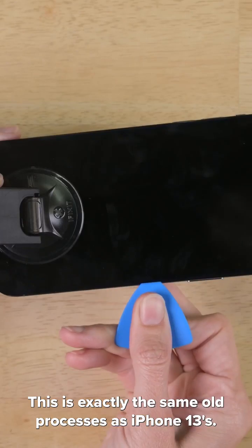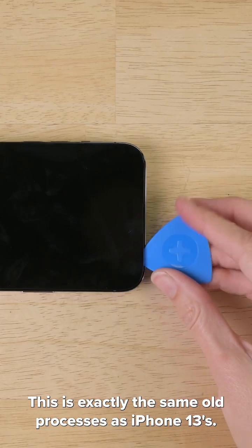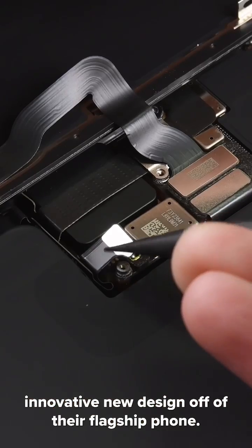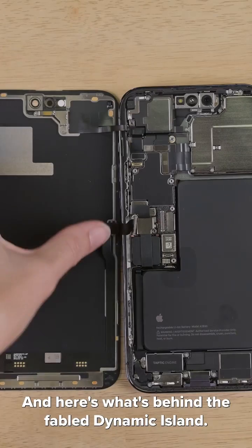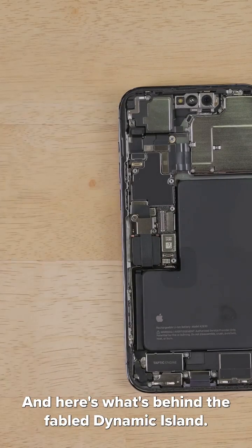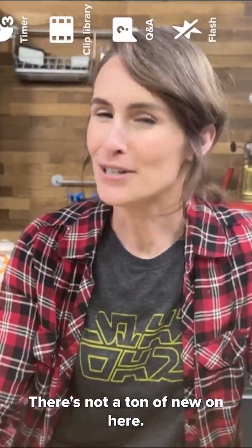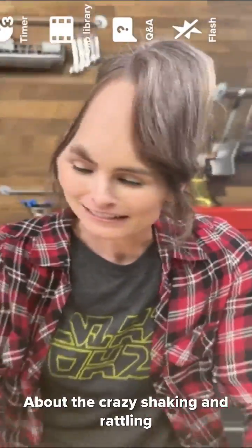And what's with the camera bees? This is exactly the same old process as iPhones 13. It's interesting that Apple left their amazingly innovative new design off of their flagship phone. And here's what's behind the fabled Dynamic Island. Despite the liberated notch and always-on display, there's not a ton of new on here.